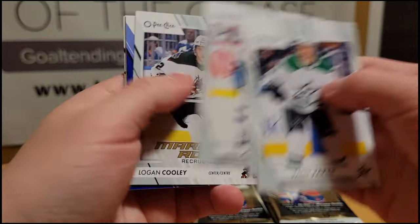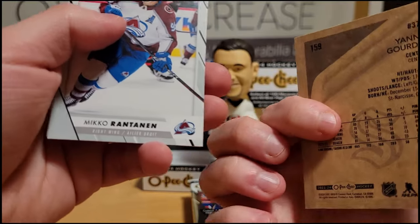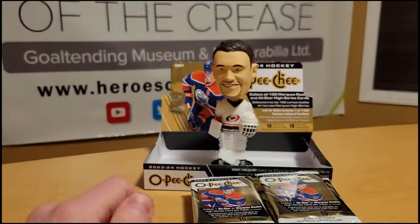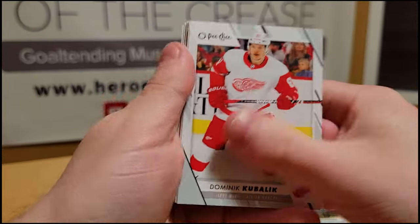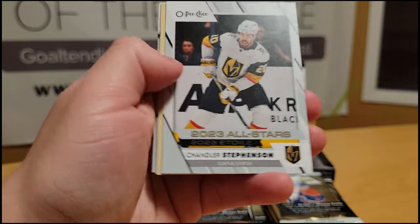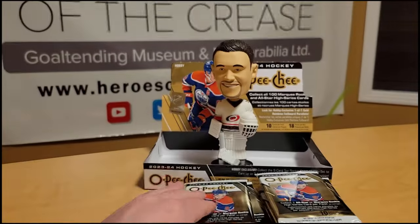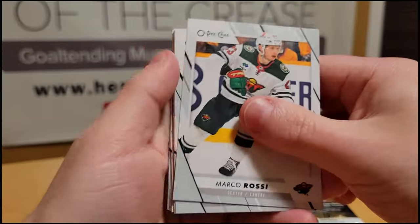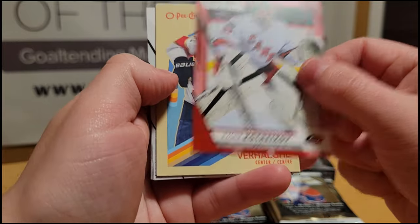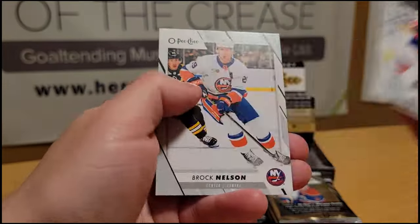Radek Faksa, Tomas Hertl, Erik Carlsson, a Logan Cooley Marquee Rookie — that's a pretty good one. Juraj Slafkovsky Blue, a Yanni Gourde Retro — we check the back because there might be blank backs. Miko Rantanen, Anton Lundell, Brock McGinn, Kyle Connor. Dominic Kubelik, Ryan Strome, Tyler Toffoli, a Mackie Samoskovic OPG Premiere rookie non-numbered, Chandler Stephenson All-Stars, Christian Fischer Retro, Brock Boeser, Brendan Gallagher, Cam Fowler, Matt Boldy. Marco Rossi, Sam Steel, Vincent Desharnais Marquee Rookie, then a red parallel of Pyotr Kochetkov, Carter Verhaeghe Retro, Scott Mayfield, Ryan Poehling, Kaiden Guhle, Jake Oettinger, and Brock Nelson.